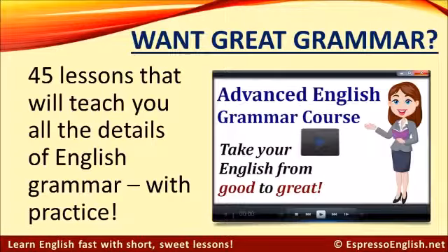If you want to get great grammar, check out my advanced English grammar course at EspressoEnglish.net. It has 45 lessons that will teach you all the details of English grammar with lots of practice exercises. Click on Courses and look for Advanced English Grammar. Thank you.